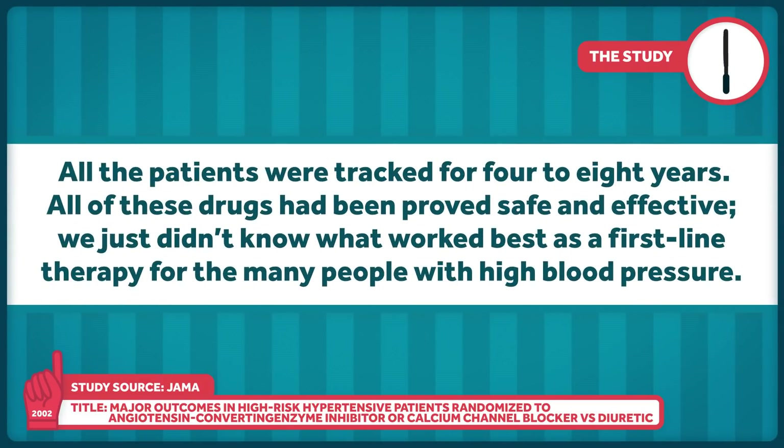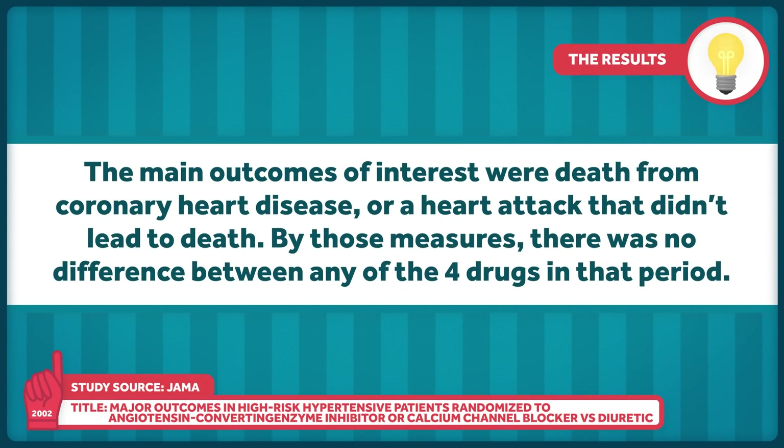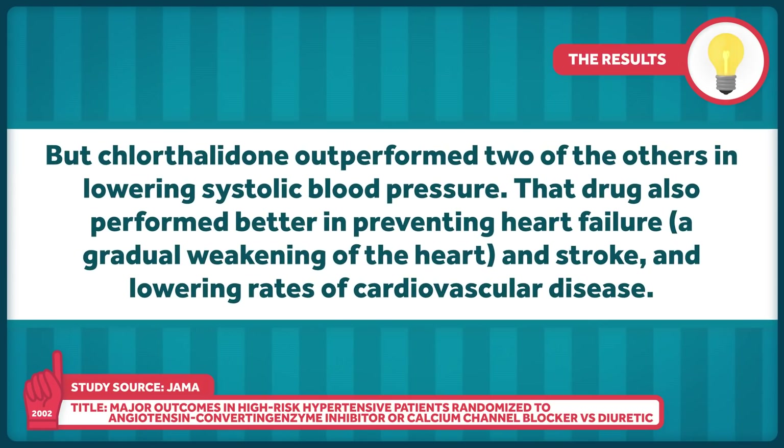All of these drugs had been proved safe and effective — we just didn't know what worked best as a first-line therapy for the many people with high blood pressure. The main outcomes of interest were death from coronary heart disease or a non-fatal heart attack. By those measures, there wasn't much of a difference between any of the four drugs. But chlorthalidone outperformed two of the others in lowering systolic blood pressure, and also performed better in preventing heart failure, a gradual weakening of the heart, and stroke, and in lowering rates of cardiovascular disease.